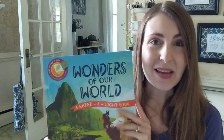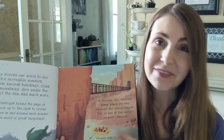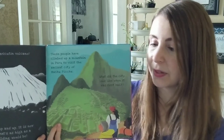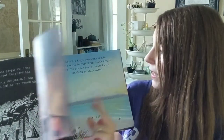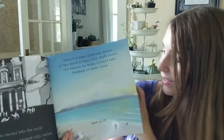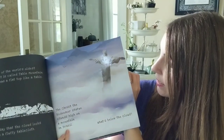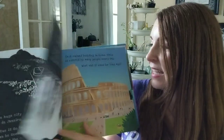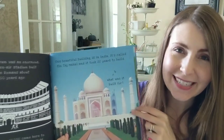One of our newest Shine a Light books, Wonders of the World, will allow you to travel the world by just reading from the comfort of your couch. This book features landmarks and amazing sites all over the world, such as the ruins of Machu Picchu in Peru, Cape Town in South Africa, the Christ the Redeemer statue, animals of the Southern African savannah, ruins in Rome, Italy, beautiful buildings in India, the Great Barrier Reef, and so much more.